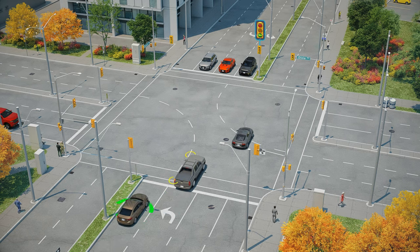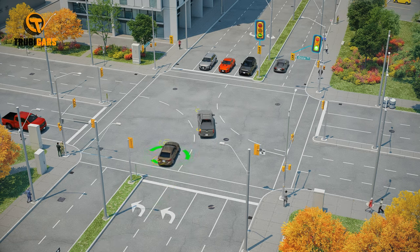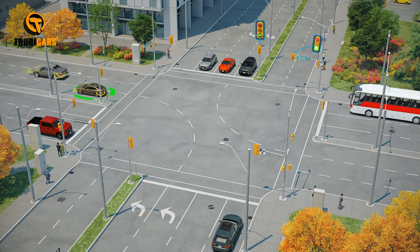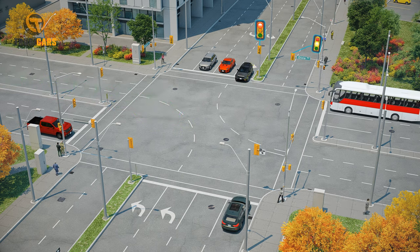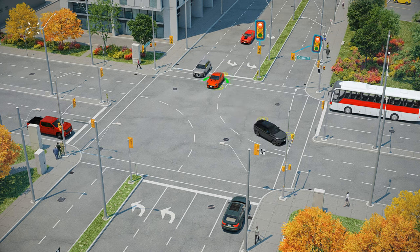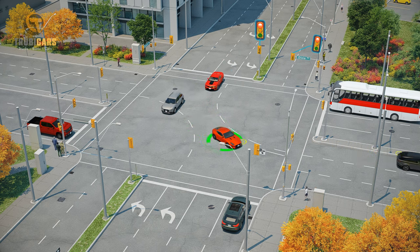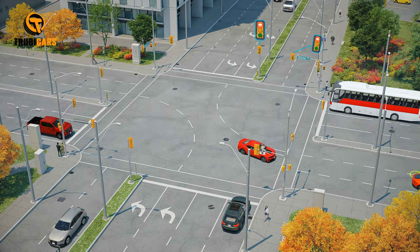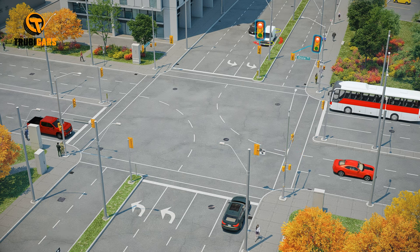In situations where two lanes of vehicles are permitted to make left turns simultaneously, it is important to adhere to specific rules. The vehicle positioned closest to the center line must remain in the lane nearest to the center line of the street onto which the turn is being made. The vehicle on the right should turn into the second lane from the center on the street being turned onto.